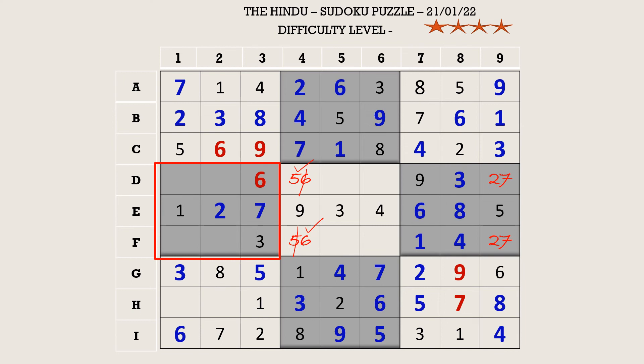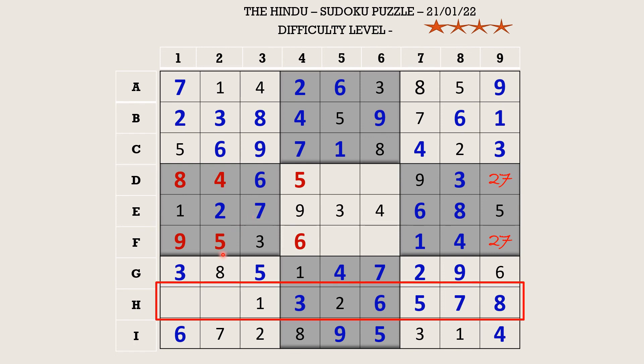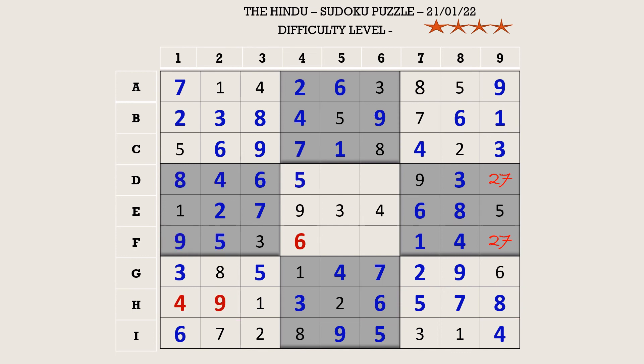Let's fill the fourth block. There is a five in column one which blocks two cells, and this five in D4 blocks another cell, so F2 becomes five. There is a nine in row D which blocks two cells, so F1 takes nine. The remaining numbers are four and eight — eight blocks a cell, so D1 takes eight and D2 takes four. In row H the missing numbers are four and nine; a nine here blocks a cell, so H2 takes nine and H1 takes four. In column five the missing numbers are seven and eight; there is an eight in D row, so D5 takes seven and F5 takes eight.